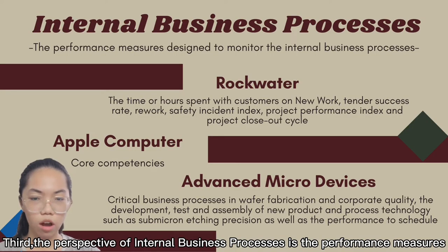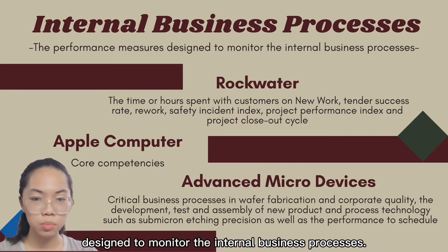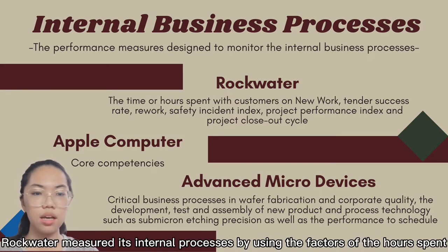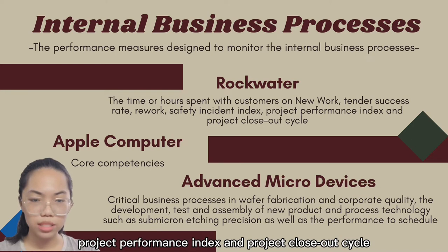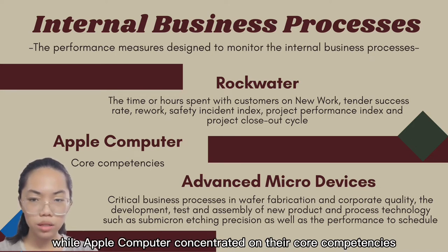The internal business process perspective provides performance measures designed to monitor internal business processes. Rockwater measured its internal processes using hours spent with customers on new work, tender success rate, rework, safety incident index, project performance index, and project closeout cycle, while Apple Computers concentrated on their core competencies.